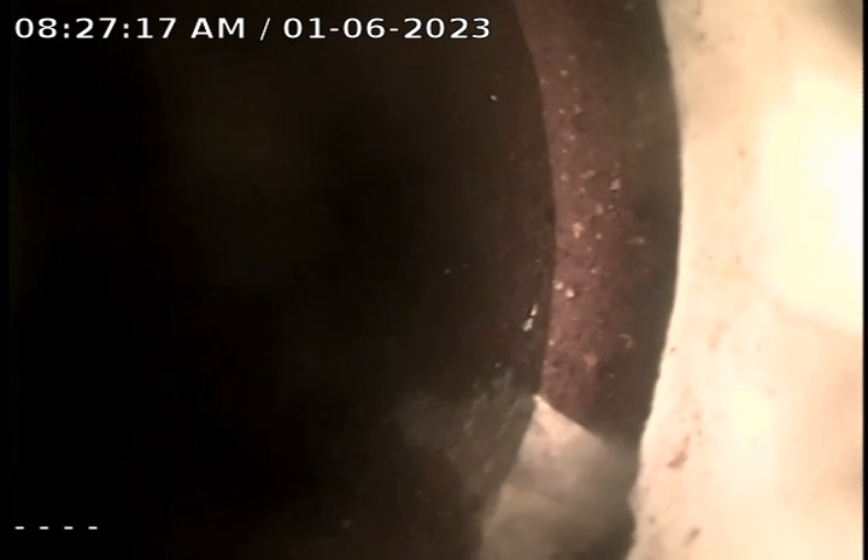Here's our transition from 6-inch PVC to 6-inch clay tile. We're going to be marking about 6 inches back of this point, so our liner is going to start in the PVC. This is about where our liner is going to start.